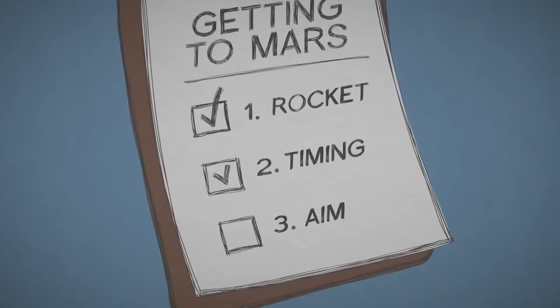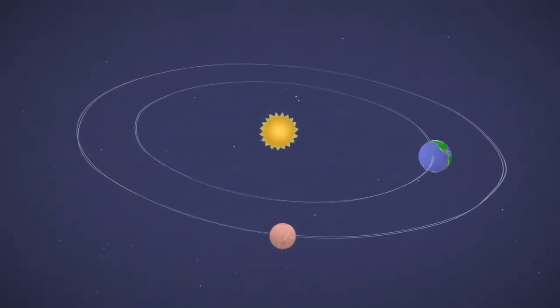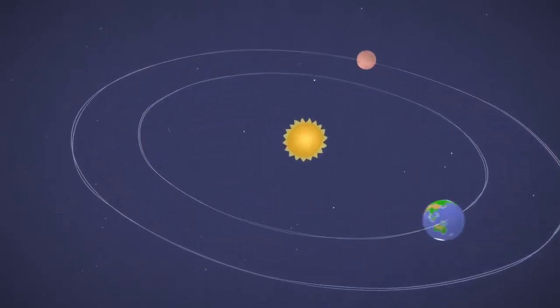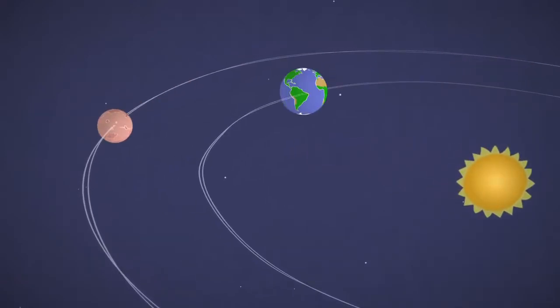Next, make sure you launch at the right time. Mars and Earth orbit the Sun at different speeds and distances. Sometimes they're really far apart, and other times they come closer together. About every two years, the two planets are in perfect positions to get to Mars with the least amount of rocket fuel. That's important.